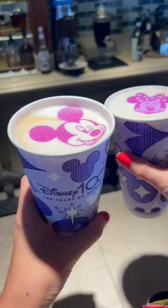We then headed to the adults-only Cove Bar for one of their caramel hazelnut mochas. These do cost extra, but they were so good, and it was so fun having Mickey on top as well.